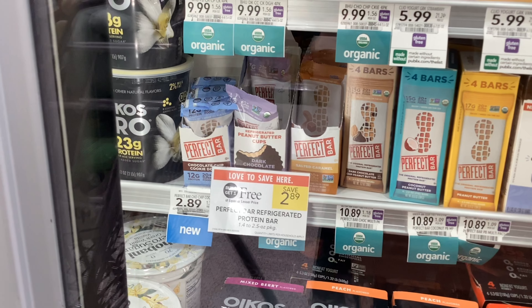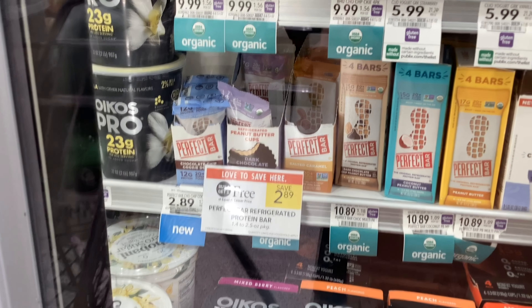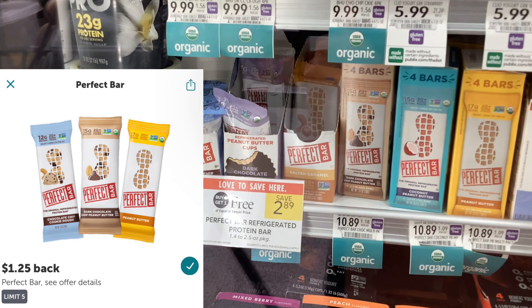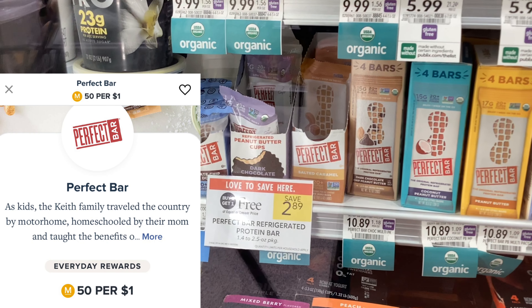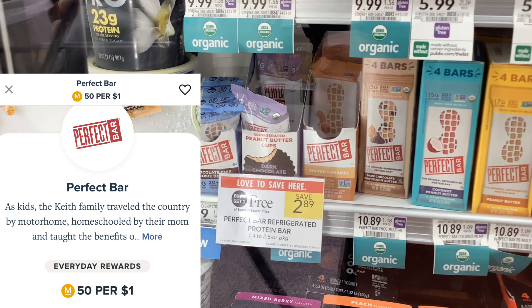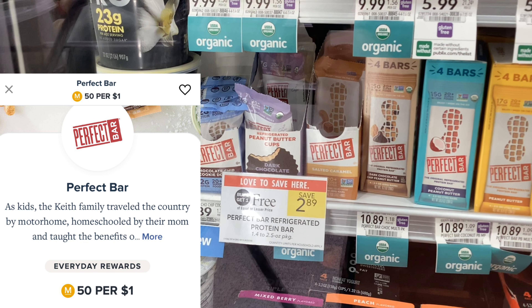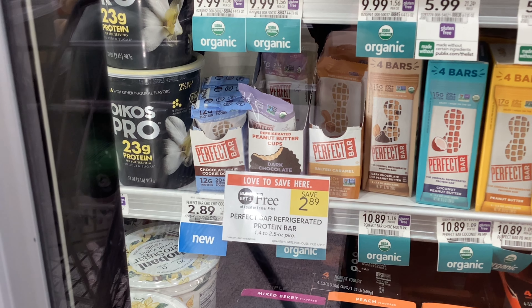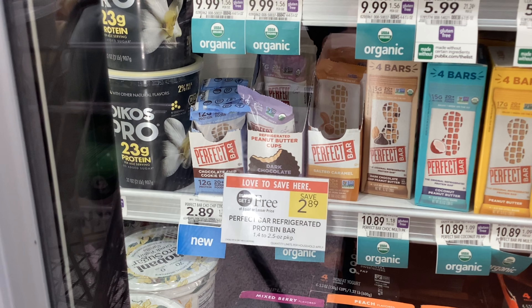The Perfect Bars are buy one get one free at $2.89. On Ibotta, you'll get back $1.25 for each one of them. This is also a brand on Merrifield, so you'll get 5% cash back, which for two of them will be about $0.29. That'll make your final cost $0.10 for two, or $0.05 a bar.